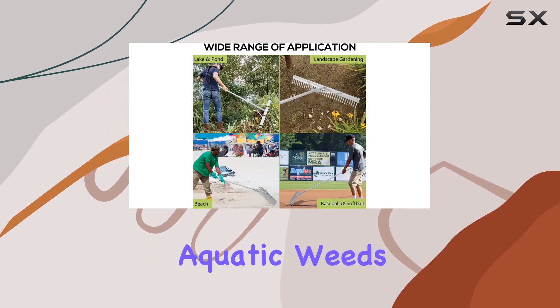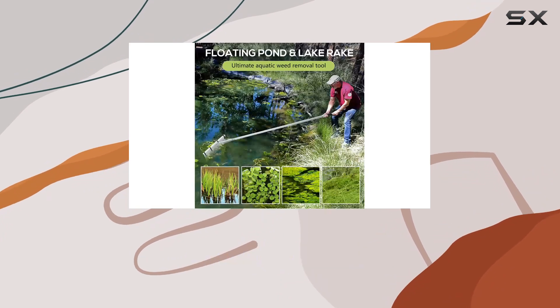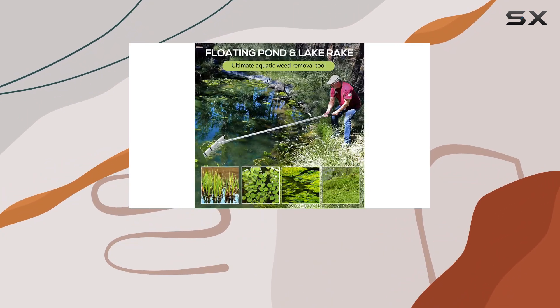Whether you're dealing with aquatic weeds or maintaining a baseball field, the PVN-IFC floating lake rake delivers top-notch performance at a great price.